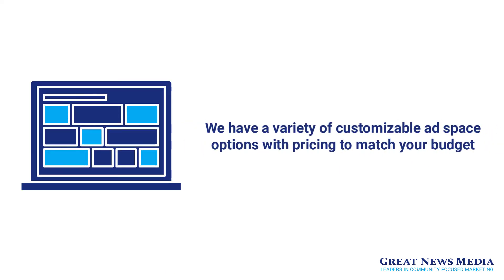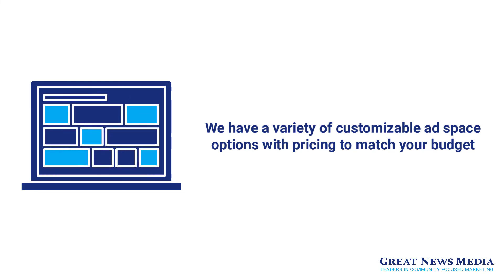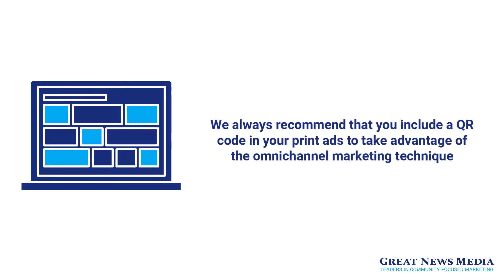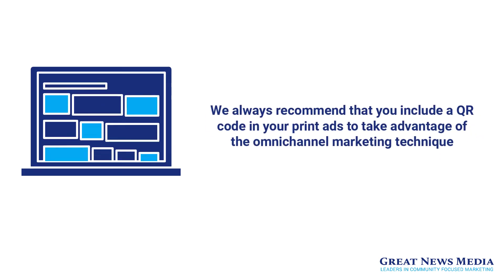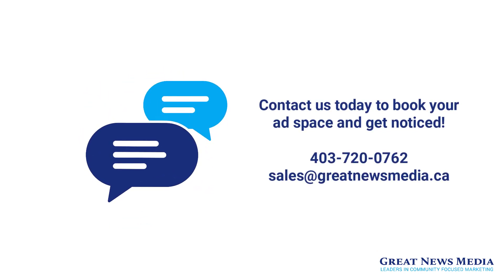Overall, here at Great News Media we have a variety of customizable ad space options with pricing to match your budget no matter what it is. We always recommend that you include a QR code in your print ads to take advantage of the omni-channel marketing technique. Contact us today to book your ad space and get noticed.